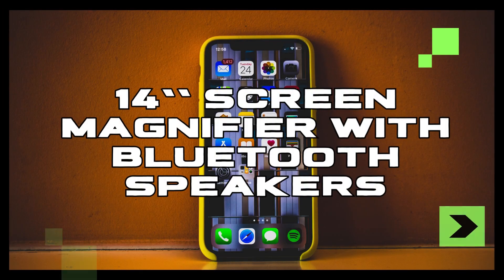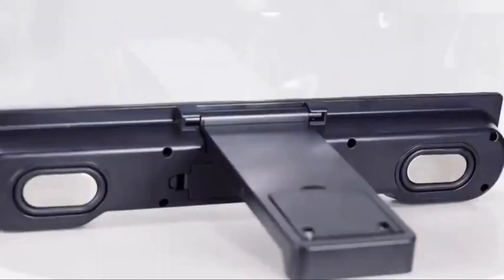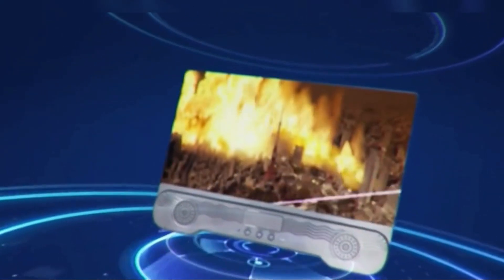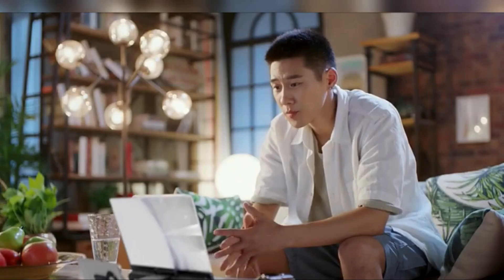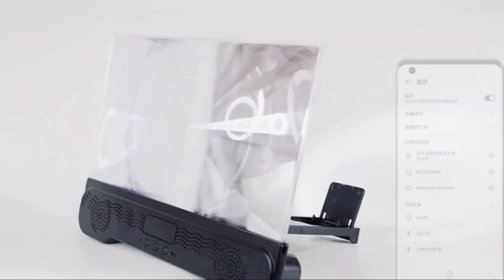Next up, we have the 14-foot screen magnifier with Bluetooth speakers, perfect for creating your own home theater experience on the go. With its high-definition zoom optical technology, this magnifier enlarges your phone screen by 3-6 times, delivering crystal-clear images every time. And thanks to its anti-blue light and anti-glare material, you can enjoy hours of viewing without straining your eyes.